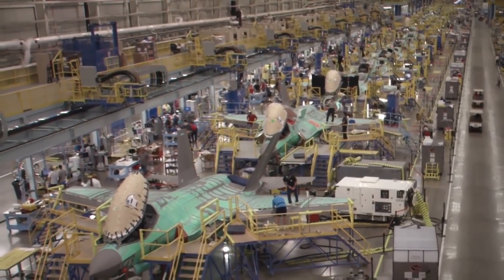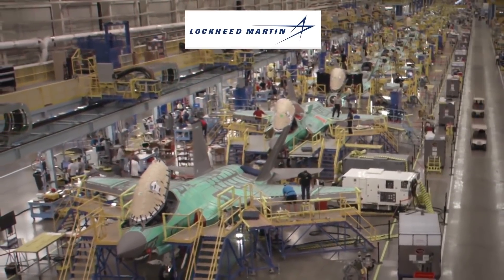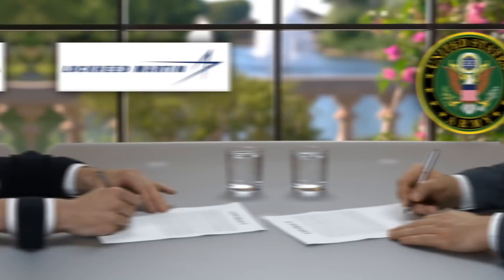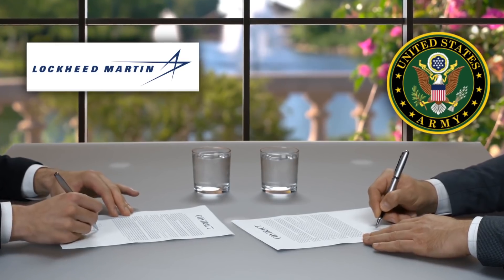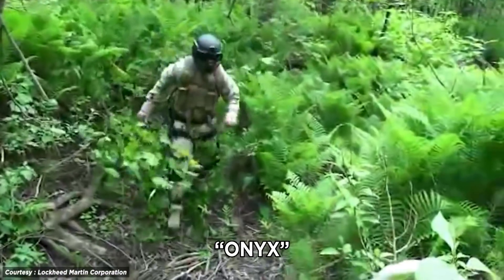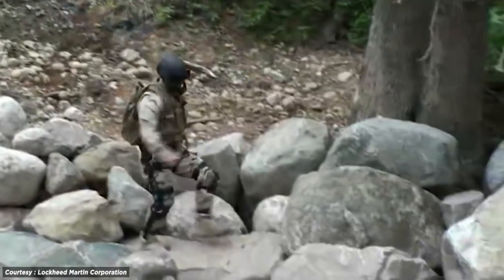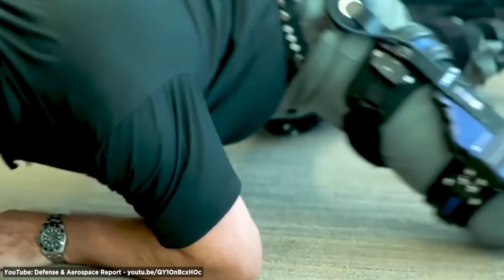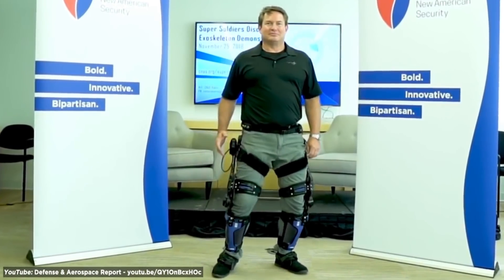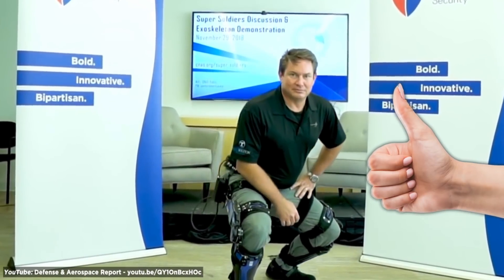Fast forward to modern times, and military engineers like Lockheed Martin have started to create rudimentary versions of Iron Man's suit called exoskeletons. Lockheed Martin joined forces with the US military to test out a lower-body armorless exoskeleton called the Onyx. It helps troops walk farther by reducing the loads on their back, and preliminary results show that the device effectively reduces strain on troops.